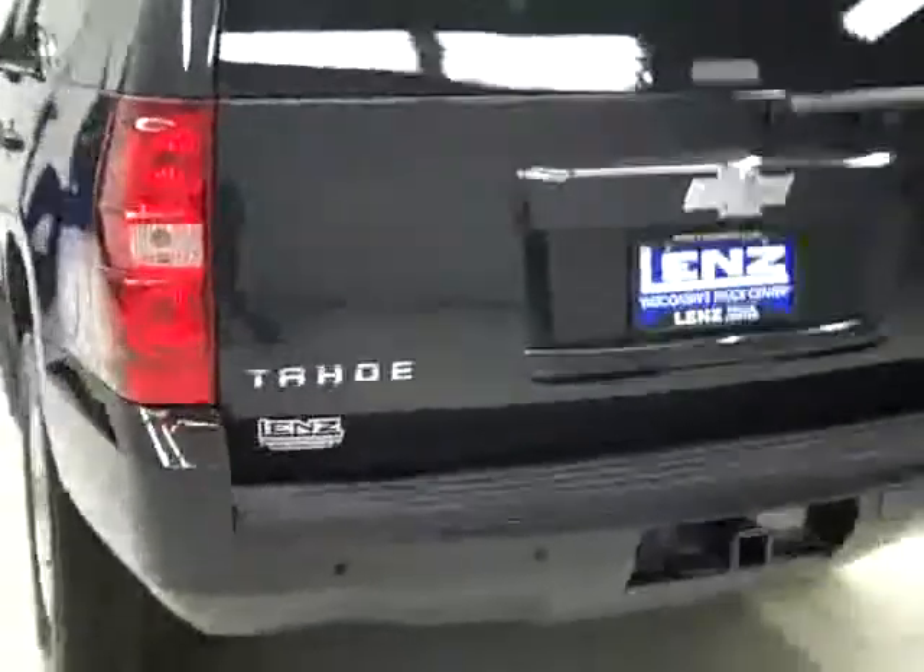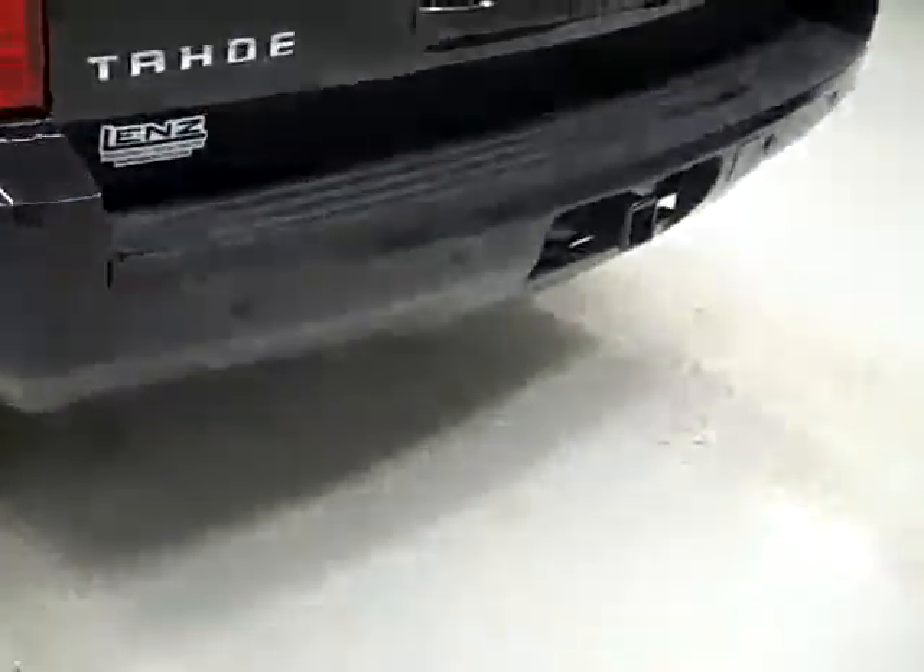Round back, rear bumper and hatch are in great shape, got reverse sensors in the bumper, a hitch, transmission cooler and wiring as part of the towing package. There is a reverse camera, and we can pop the hatch to reveal the cargo area, which is nice and clean, and the rear seats come out and the front ones fold down for even more cargo space if you need it.